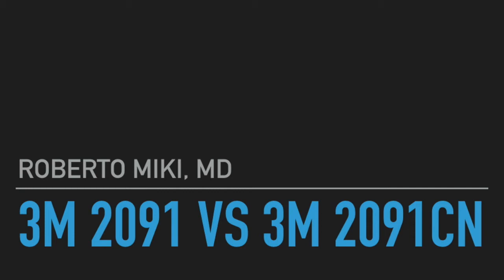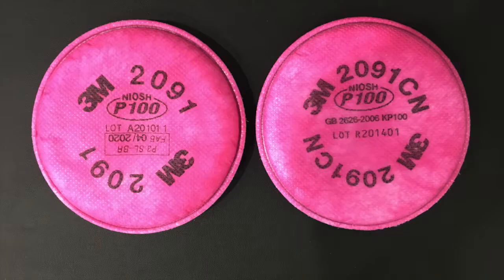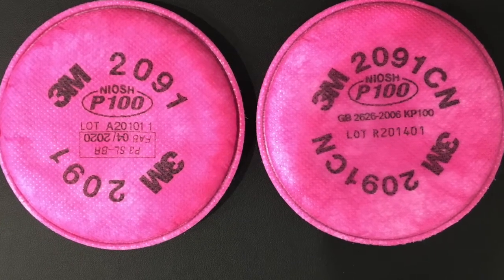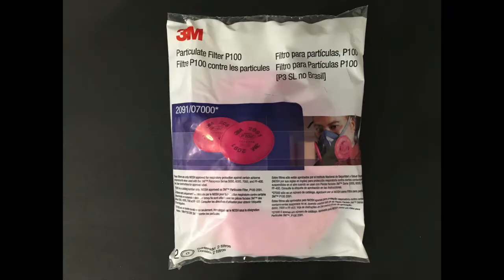Hi, it's Roberto Miki, and we're going to be comparing the 3M2091 with a 3M2091CN today. Both products are 3M products, but the CN is developed and made for the Chinese market. Both these filters were purchased on Amazon. Both these filters are nearly identical, and even the packaging is very similar.